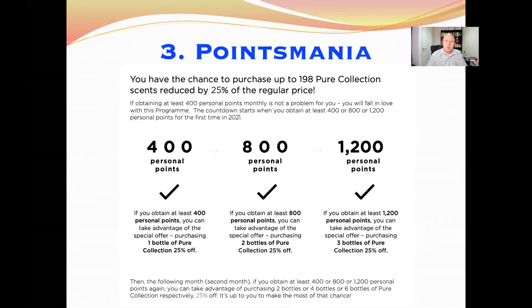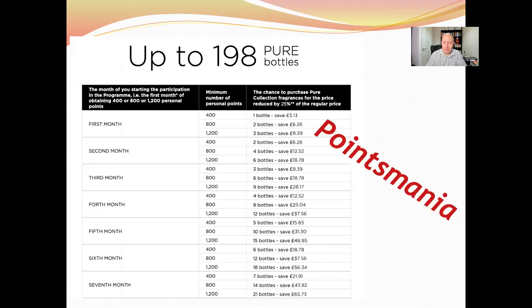The third incentive program is Points Mania. This is where you can get up to 198 bottles of Pure Collection perfumes with an additional 25% discount. Every time you do 400, 800, or 1,200 personal points in a month, you get additional bottles the next month with an extra 20% off. 400 points gets you one bottle, 800 points gets two bottles, and 1,200 personal points gets you three bottles next month.